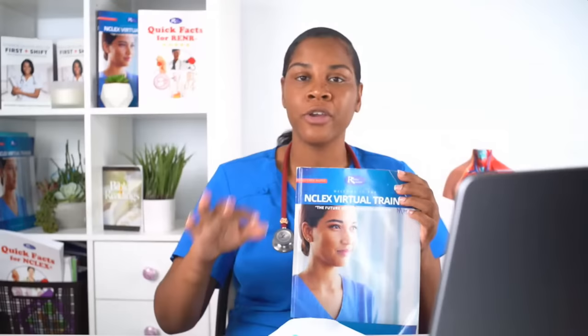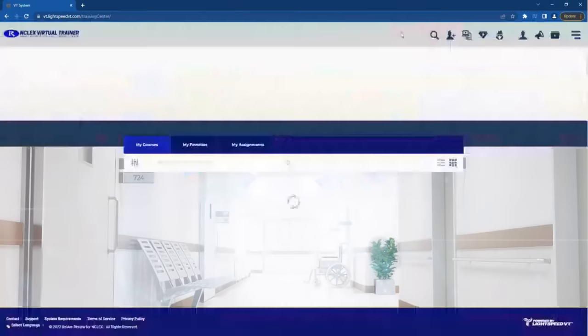What about the student workbook? The workbook is where you take notes while watching the video and where you'll find all your homework and practice exams. When you get the virtual trainer, you can begin watching videos immediately and do some practice exams. There is a section called 'before the books arrive' that you can do while waiting for your physical books. The workbook is not much bigger than Quick Facts — something you can stick in your purse and study with.